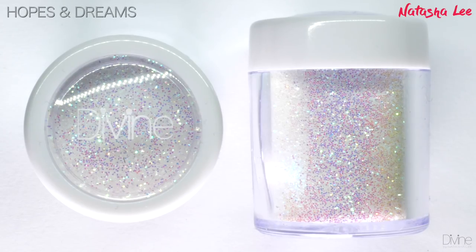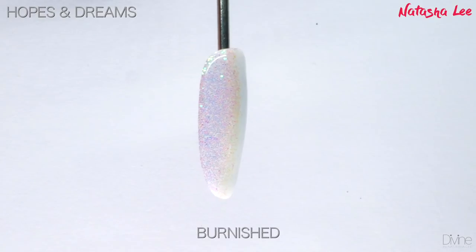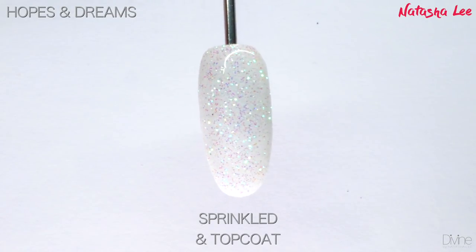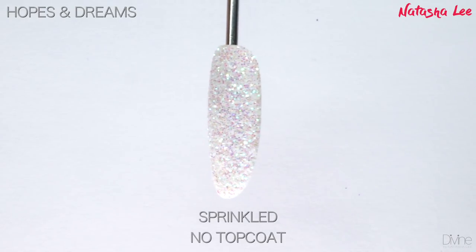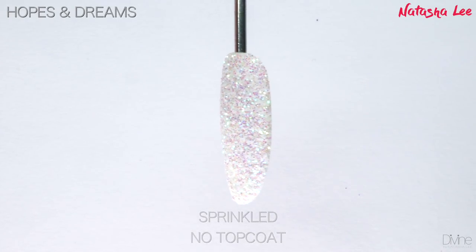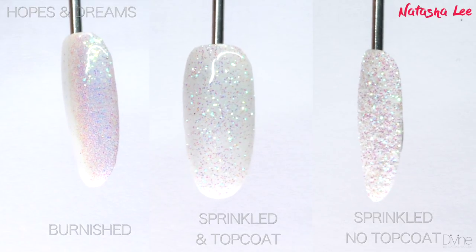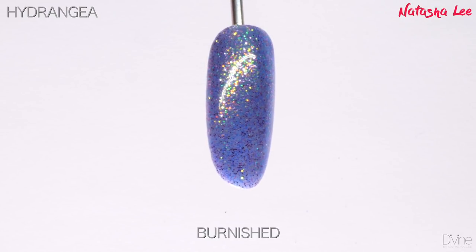Hopes and Dreams is that whimsical unicorn skin color — a stunning iridescent that shines all those beautiful colors including pink, lilac, blue, yellow, and green. Like most pale iridescent colors, if you put this over different color polishes underneath it can completely transform the look. I've shown it over white just to give you an idea of its beautiful effects.